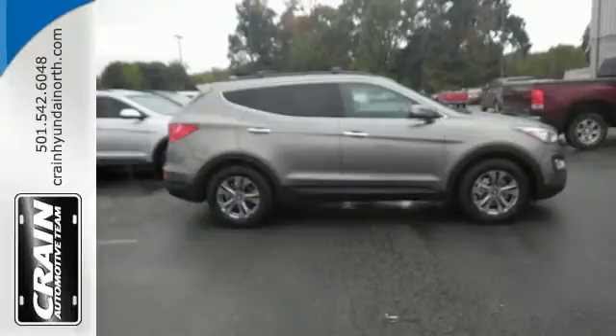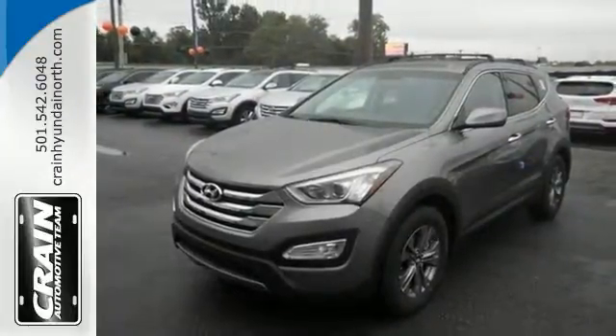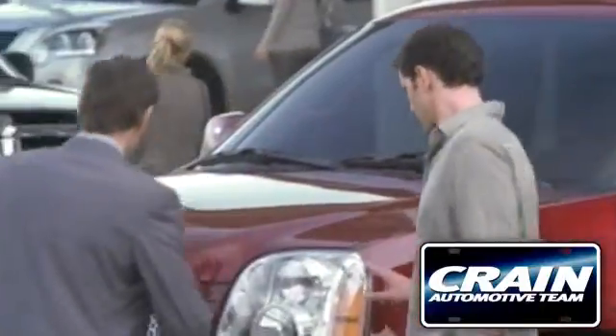If you are looking for that perfect vehicle for your family, this Santa Fe Sport is the one. See you today. Visit us anytime at Craneteam.com.